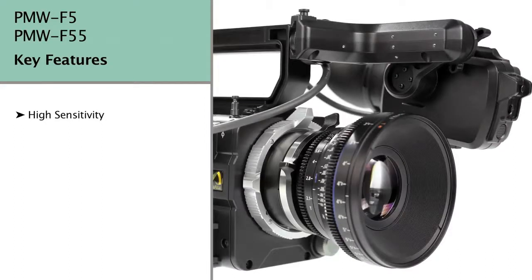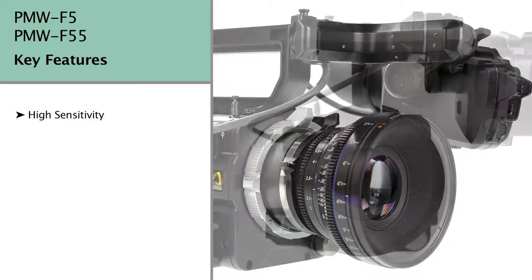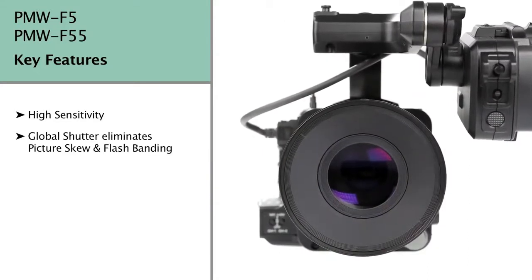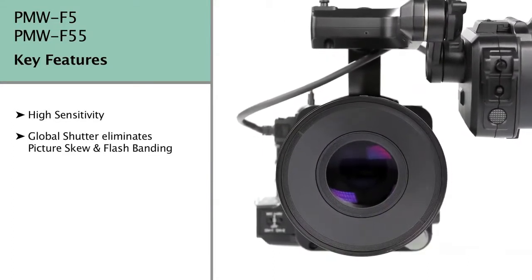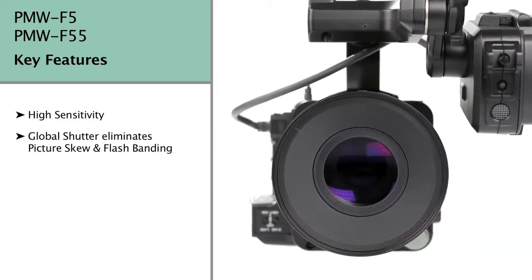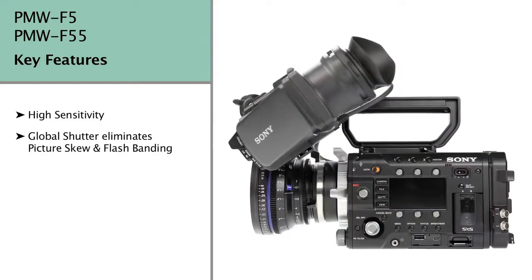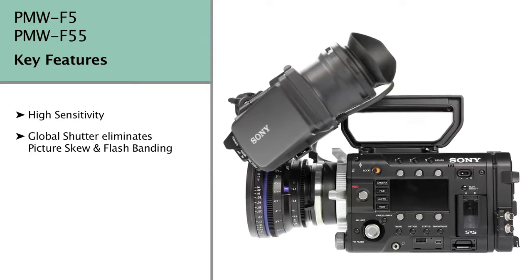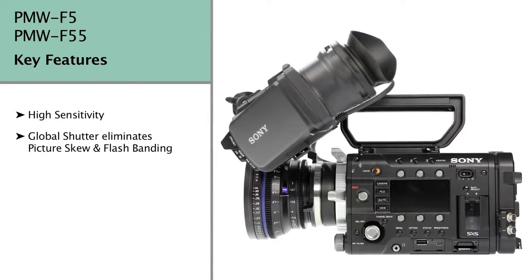Sensitivity is significantly ahead of the competition for both cameras, with the F5 delivering ISO 2000 and the F55 a slightly lower but still impressive ISO 1250. The F55's sensitivity is lower because it features a global shutter, which eliminates the rolling shutter or jello image skew effect that's inherent with almost all CMOS cameras. The F55 also adds the flagship F65's wide colour gamut, making it an ideal B-roll partner to the F65.